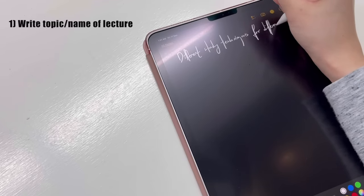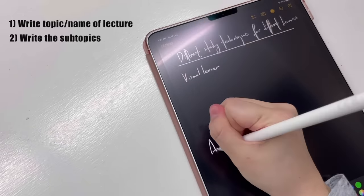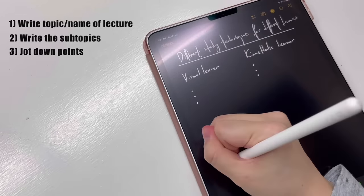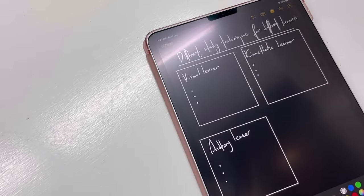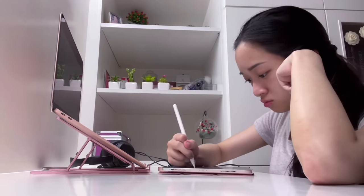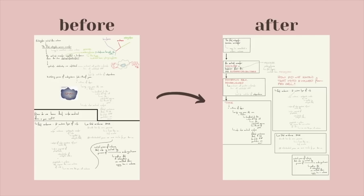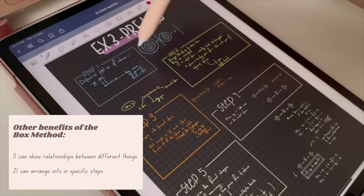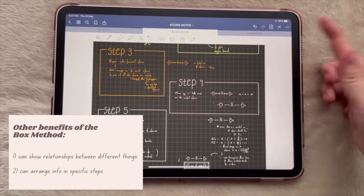First, you write down the topic or name of your lecturer on top of the page. Then write down the subtopics and jot down points as you go along. Lastly, box each subtopic or concept. This method is great for classes or lectures because you can very quickly and messily scribble down everything that the lecturer is saying while maintaining some form of organization and flow. Remember, as visual learners, lengthy text is not our friend. The box method is also great when you need to show relationships between different things or if information needs to be remembered in specific steps.